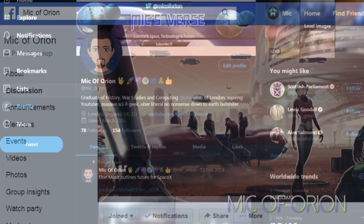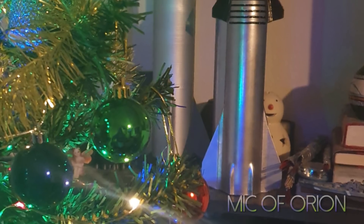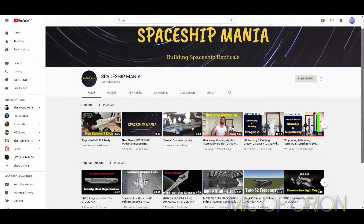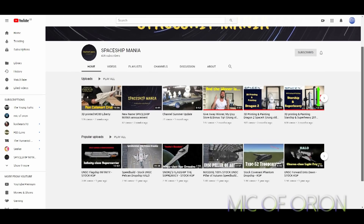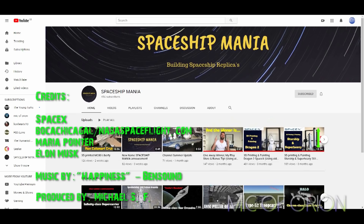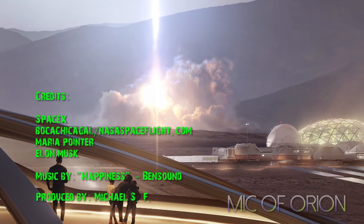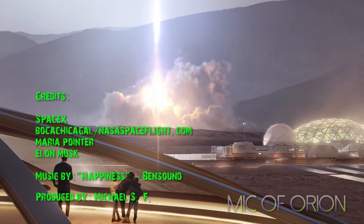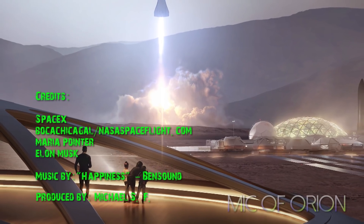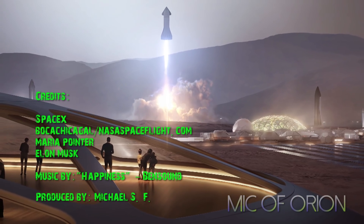Thank you for watching — please subscribe. You can also follow me on Twitter and Facebook; links are in the description. By the way, before you go, please check out my friend's YouTube channel, Spaceship Mania. He makes awesome models of Starship which you can buy at his shop. Also consider subscribing to his channel, helping him reach an even greater audience. Thank you very much. I'll see you next time.